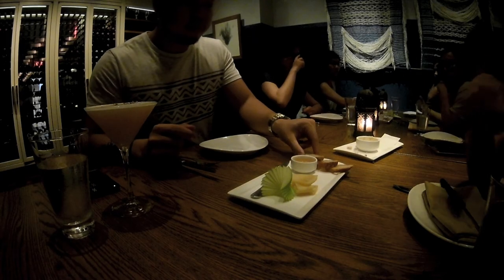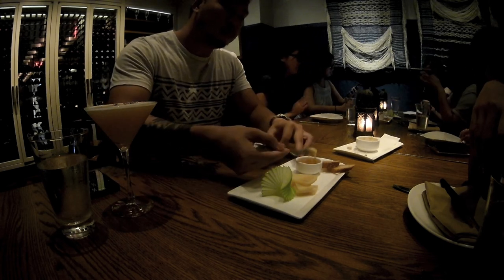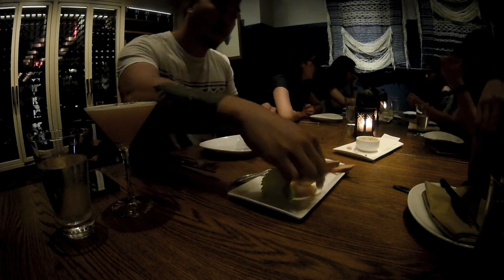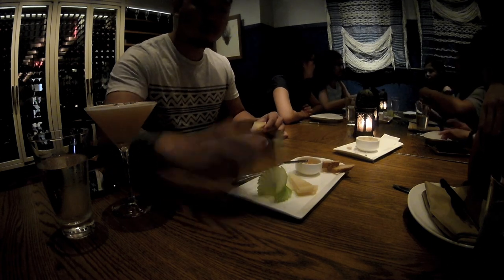Next, we received the manchego with truffle lavender honey. I'm a complete cheese lover — you give me brie and bread and I'm good to go. This manchego is earthy and nutty with a slight creaminess, but the truffle lavender honey accents the nuttiness of the manchego and has this rich oiliness of truffle which you can't really find in any other mushroom.